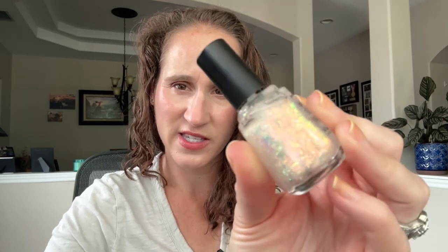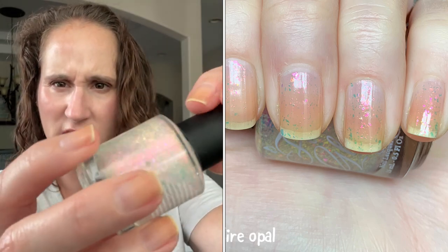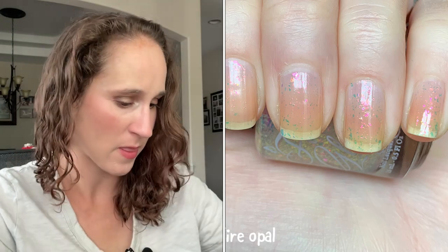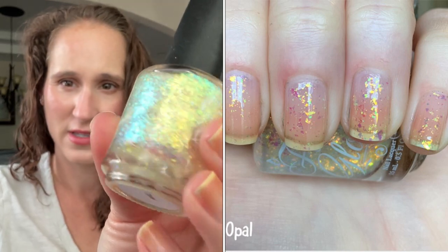Starting with toppers — first I have Shine by Moonshine Manny, which is so beautiful and will look pretty over all these bright colors. This is not an untried; I've worn it a few times. It's a dupe for Essie's Shine of the Time. Then we have a Glass of Fire Opal — look how pretty that is! And another Fancy Gloss, this one is Opal, with beautiful greens — I thought it would look really beautiful over some neon greens.